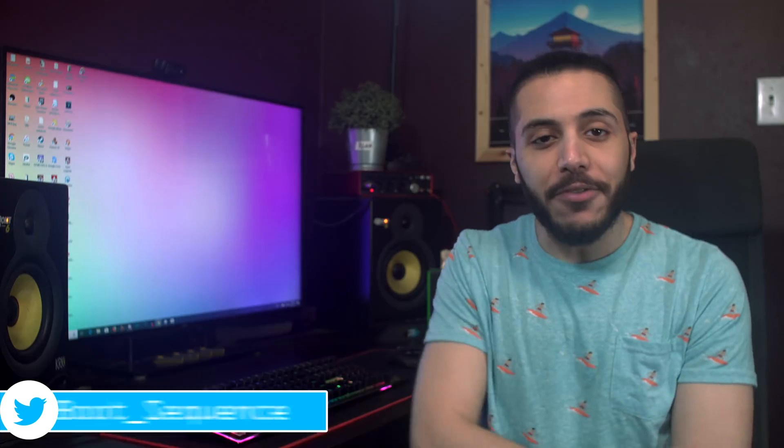Anyways guys, that concludes it for today, hopefully you've enjoyed. If you have any questions, leave them down below with the hashtag bootsequence. You can click right here to see the latest video, and right here to subscribe to the channel. The Memory Express link is down below. Stay frosty, and I'll see you guys on the next one.